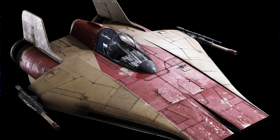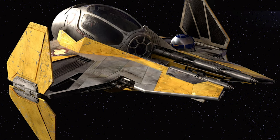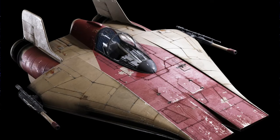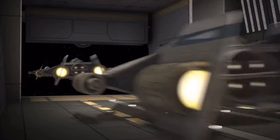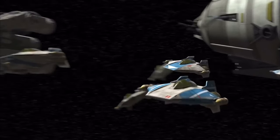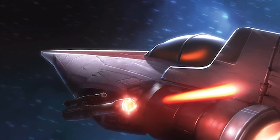Does the A-wing have any faults? Yes it does. The first being its highly sensitive controls — like its predecessor the Eta-2, only the most exceptionally trained pilots could handle its speed, agility, and special features. This was in large part due to its two powerful sublight thrusters and small size. Pilots had to carefully adjust both the dorsal and ventral stabilizers, as even a minor turn could result in the A-wing spinning out of control. These hyper-fast sublight engines, sensitive controls, and lack of an astromech strained even the best pilots.